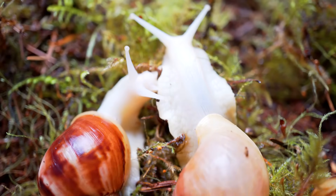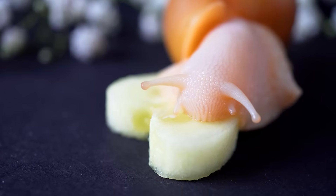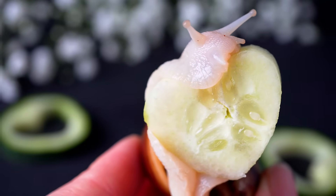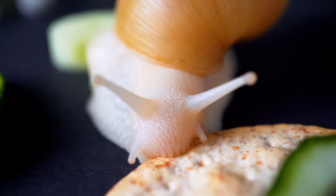Rather than teeth, snails have a toothless covered tongue. They just lick and scrape their food instead of chewing it. Sometimes you can see the food actually going down through their body if they have a light body color.